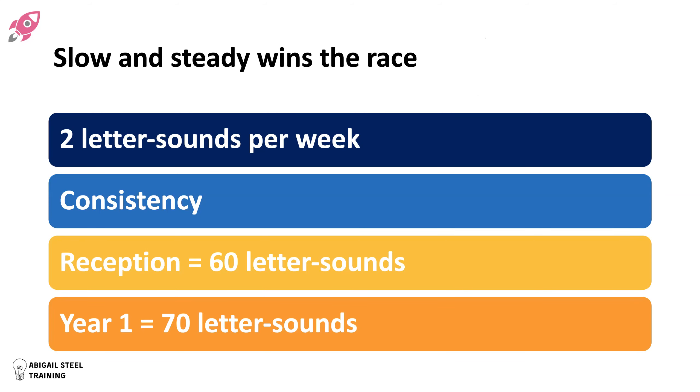Slow and steady wins the race — it's the hare and the tortoise. We teach two letter sounds per week. This enables us more easily and smoothly to help children keep up with the pace of teaching. It's consistent — we don't have patches of time going around in circles or just revising. But we cover stacks of code: very ambitiously, in Reception we teach 60 letter sounds; in Year 1 we teach 70 letter sounds. So Rocket Phonics is a total of 130 letter-sound correspondences.